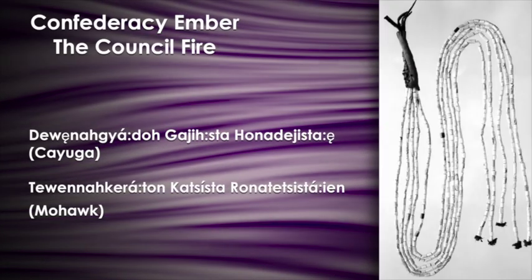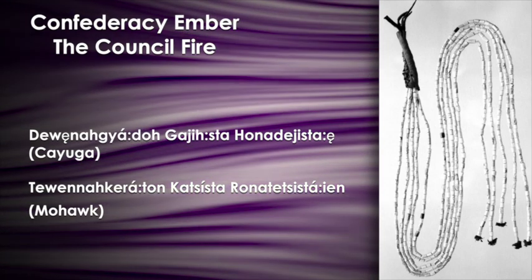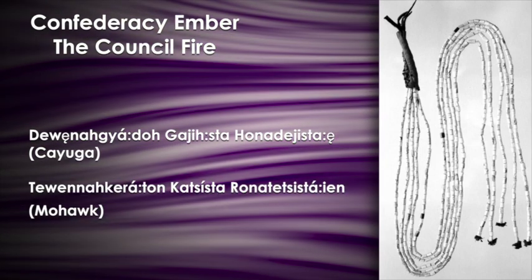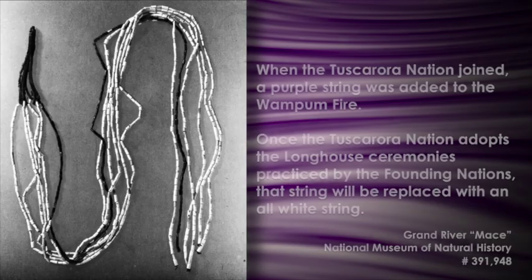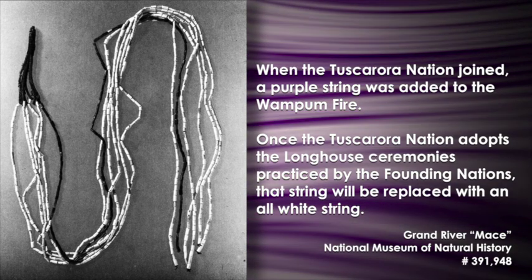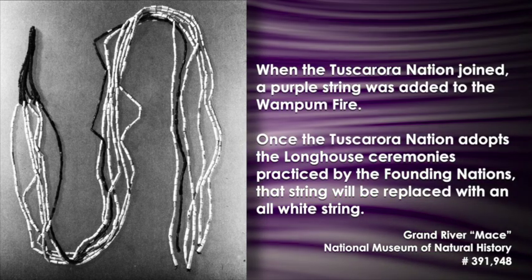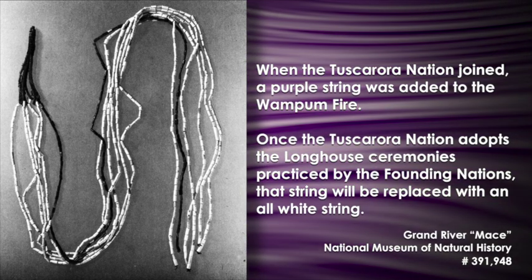Another important wampum was the confederacy ember, or the council fire — five long strings of wampum tied together at one end, laid out like spokes of a wheel all coming together in the center. Tadodaho or Onondaga would give the thanksgiving address holding these strings, lay them out during the council, and pick them up at the end. It represents the council fire — almost like five logs put together. When the Tuscaroras joined, a string was added, sometimes all purple or half white and half purple, because by that time many of them were Christians following a big battle in North Carolina. The other chiefs said they could join as younger brothers and, once they restore their traditional ceremonies, the string would become all white.